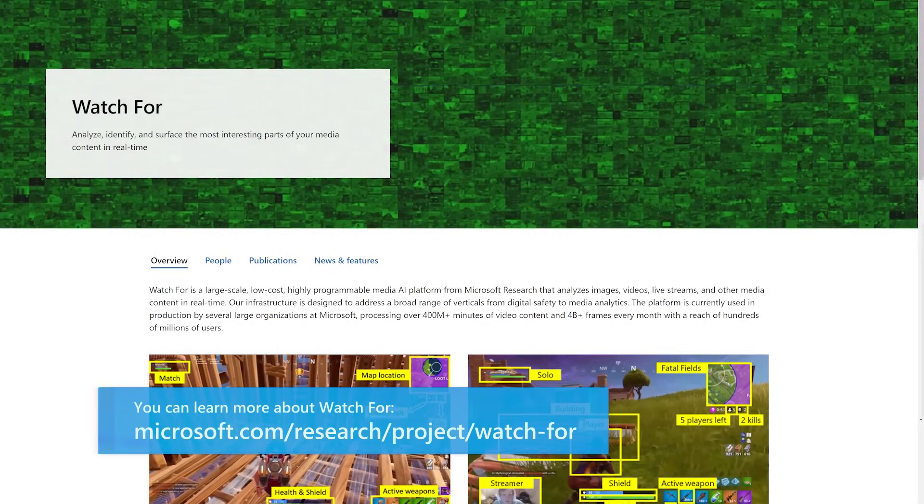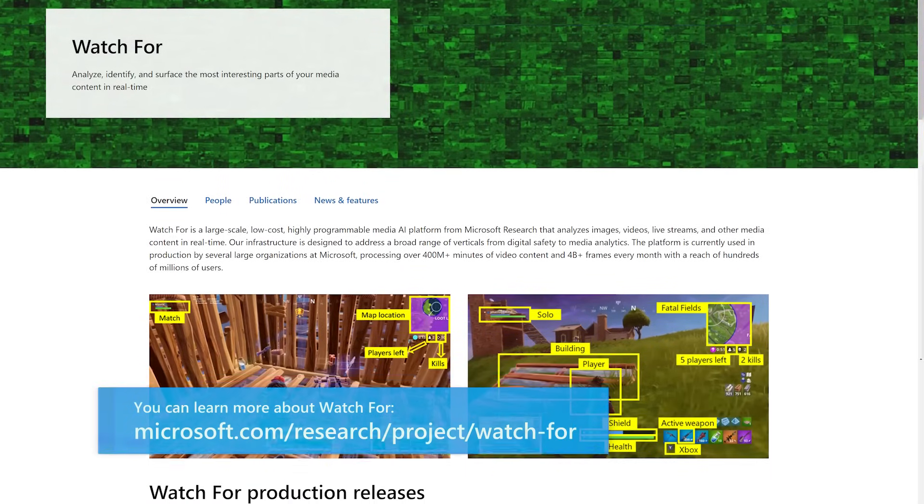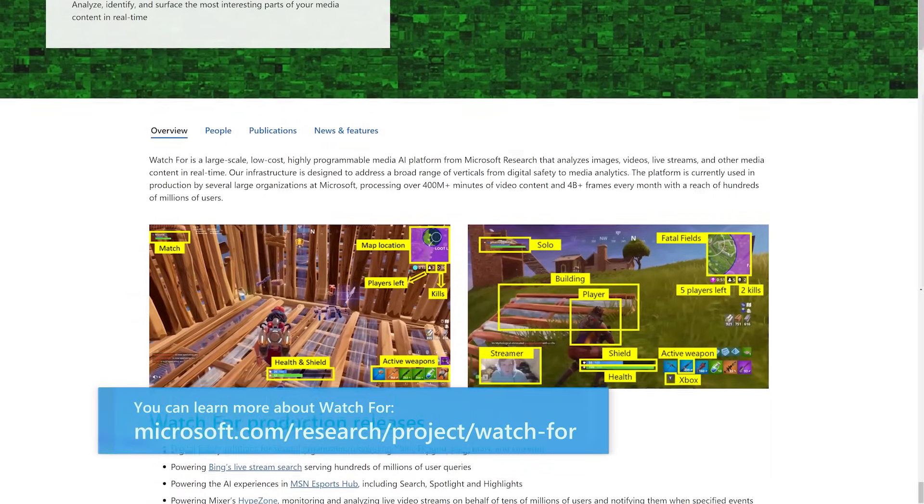Specifically, we work on Project Watch 4, which is a large-scale, low-cost, highly programmable video analysis platform.